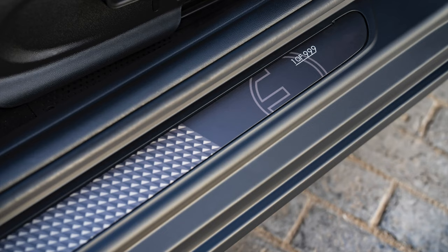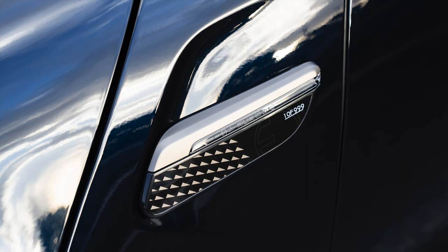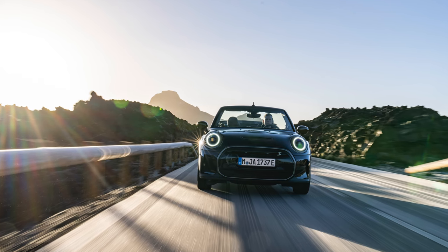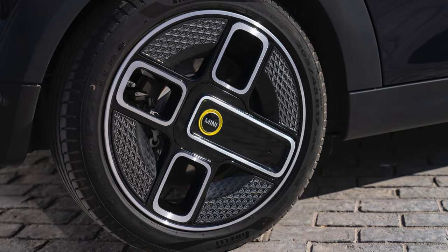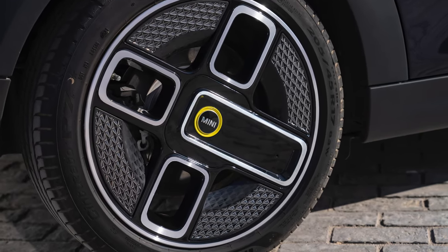Edition-specific details are found on the side scuttles and door sill trims, featuring consecutive numbering for each of the 999 units available. The MINI electric convertible also showcases edition-specific 17-inch electric power spoke two-tone alloy wheels, made from 100% secondary aluminum.